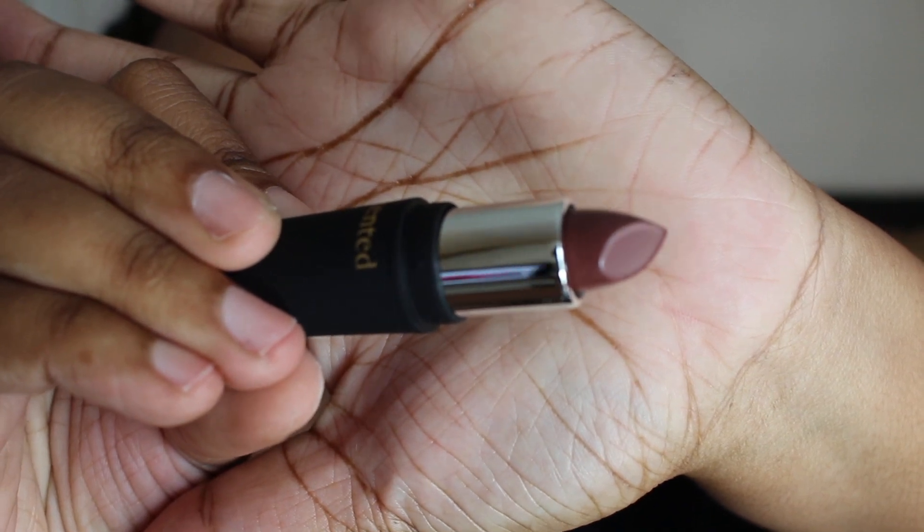So this one is Mented Number Five. That's what this one looks like. These are all winners in my book — you're going to see me wearing these lipsticks a lot. I'm a big fan of nice natural lipsticks. I love bright, bold lipsticks as well, but these colors are just the perfect everyday lipstick. So this is Mented Number Five.